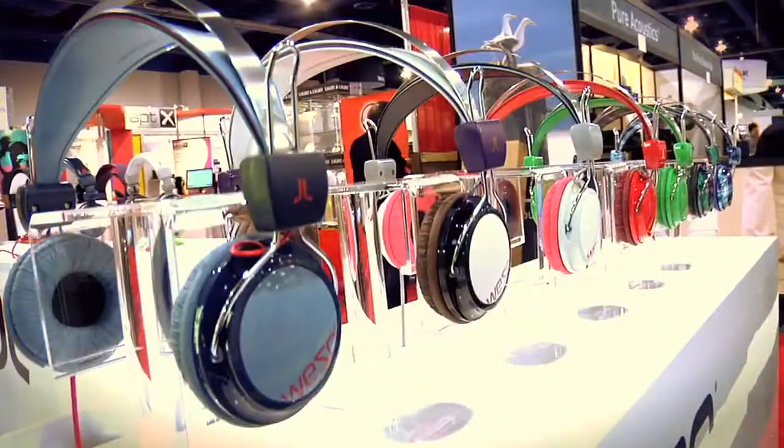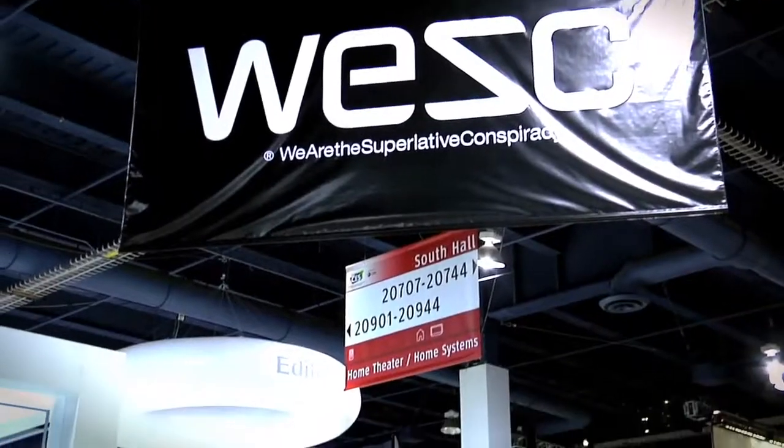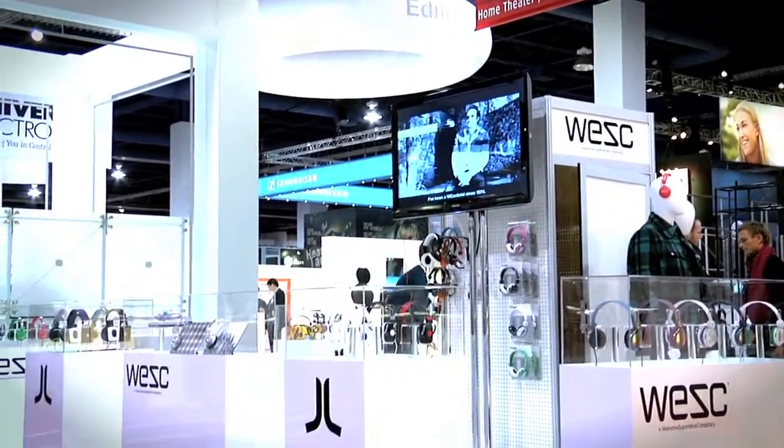How you doing? My name is Eric Ruhl with WE SC and you're watching BeauxBizzo.com. I'm here to show you the fall 2010 collection of our new headphones. WE SC is a fashion apparel brand from Stockholm, Sweden, and in 2007 we launched fashion headphones.